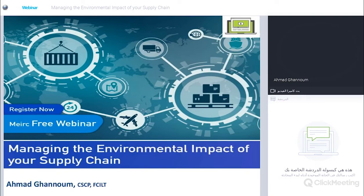My name is Ahmad Ghanoum, and thank you for joining us. I see several names that have attended several of our older webinars, so welcome back. Today it's my pleasure to walk you through this webinar, where we will be exploring the environmental impact of supply chains and looking at ways to reduce our carbon footprint as organizations.